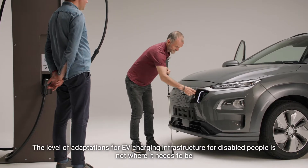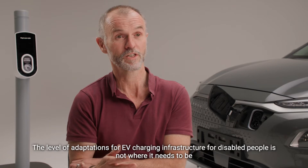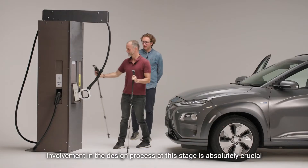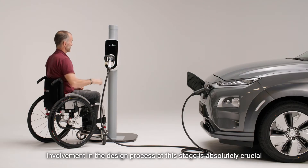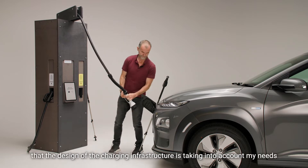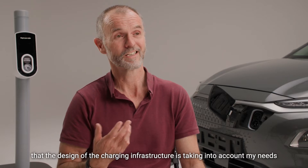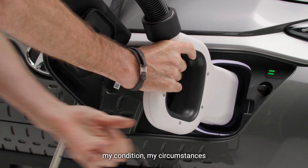The level of adaptations for EV charging infrastructure for disabled people is not where it needs to be. Involvement in the design process at this stage is absolutely crucial in the sense that I get the comfort and the reassurance that the design of the charging infrastructure is taking into account my needs, my condition, my circumstances.